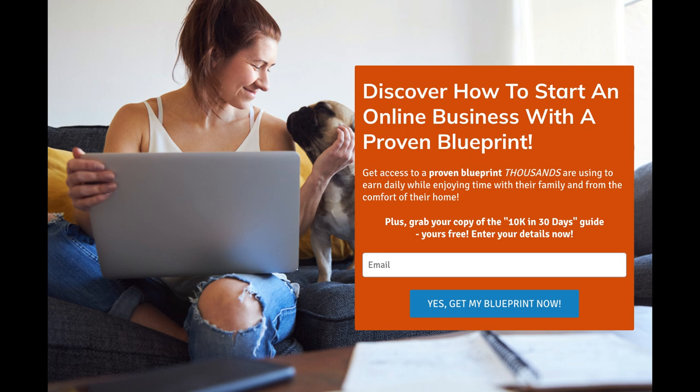All right, so today I'm going to show you exactly how this online business works. I'm actually going to walk you step by step through the complete system so you have a complete understanding of how the business works. Right now, more people are going online, spending time online and making decisions because of what they see online.